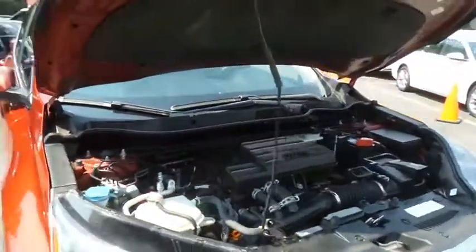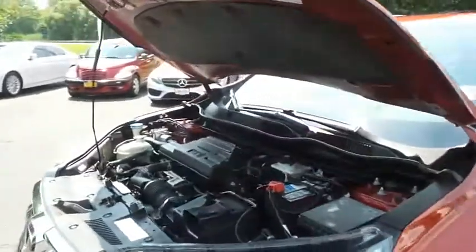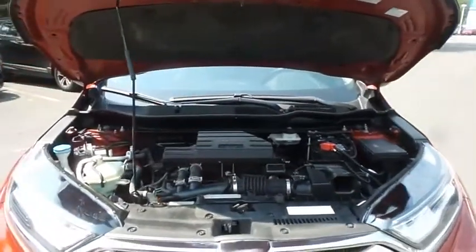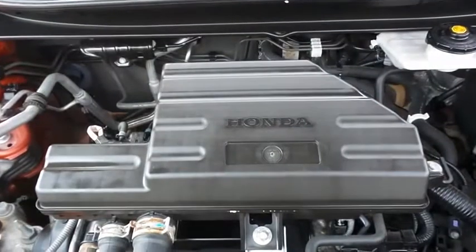The Honda 16-valve dual overhead cam turbocharged 1.5-liter I-VTEC four-cylinder engine has plenty of power. The CR-V is a blast to drive, and equipped with the Econ Button and Earth Dreams technology, it gets an outstanding 33 miles per gallon on the highway.